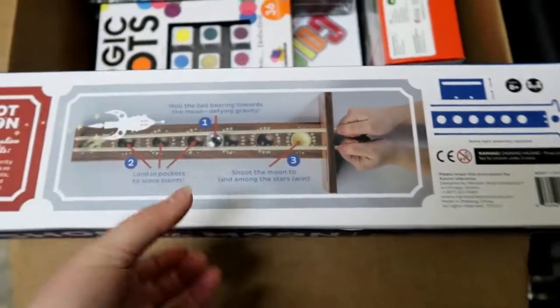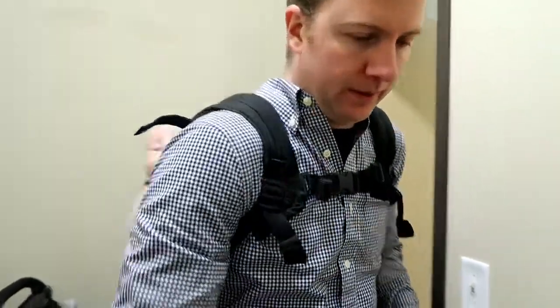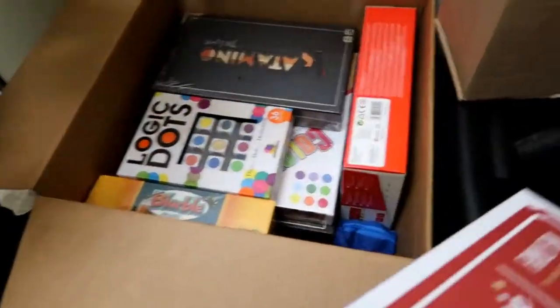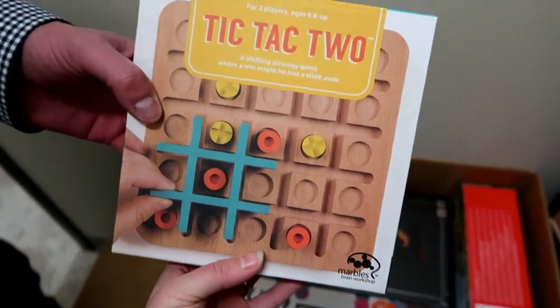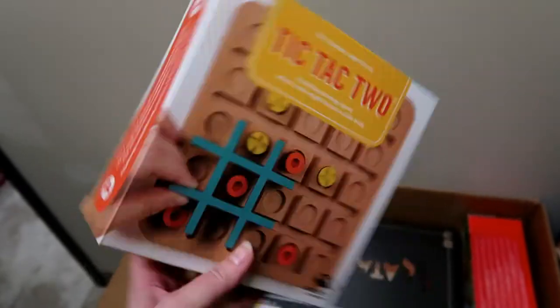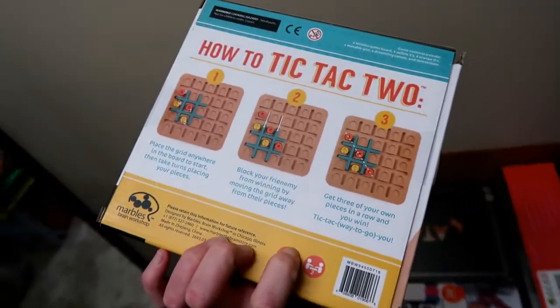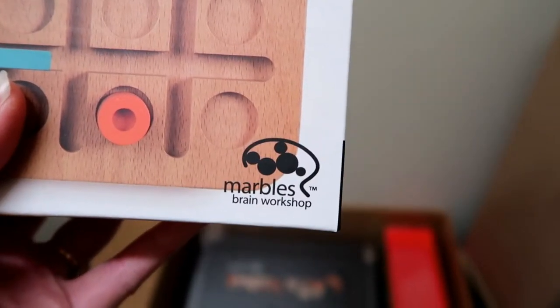When I was looking, I was trying to find games that are quick to start, quick and easy to learn. It's just like a tic-tac-toe, but it doesn't require a lot of pieces. It doesn't require a lot of time to set up, and the kids can just grab and start playing within a few minutes — maybe a 5, 10, 15 minute game. This is also Marbles Brain Workshop, and this thing is heavy.